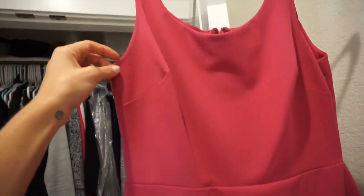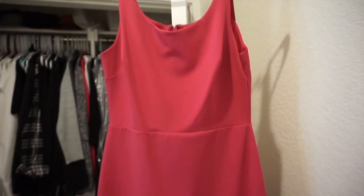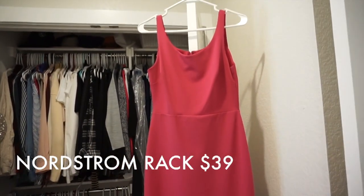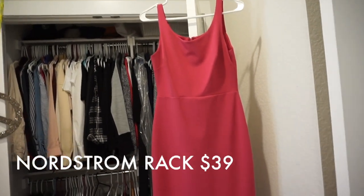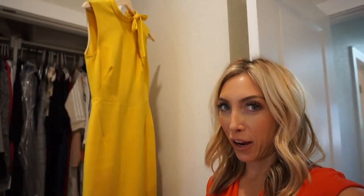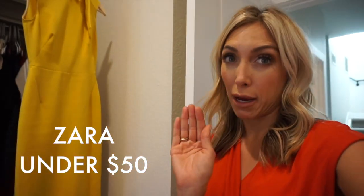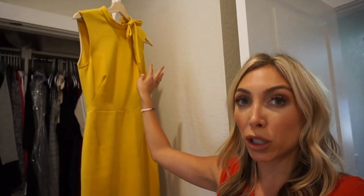This dress is from Nordstrom Rack and it was $30 — I also have it in baby blue. This yellow dress from Zara is one of my most favorite dresses. It's so cute — again a sleeveless dress that goes down past your knee, and it has this cute little bow accent that doesn't get in the way of anything. This dress was about $45 to $50.